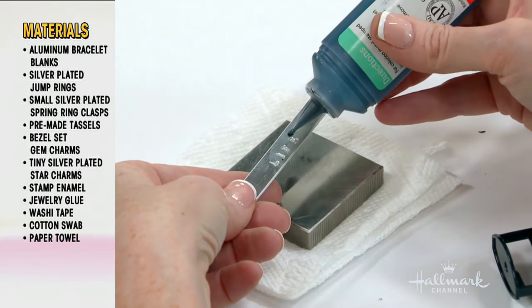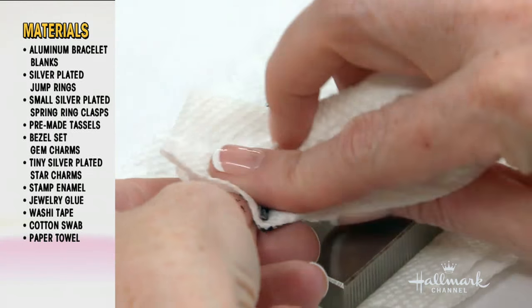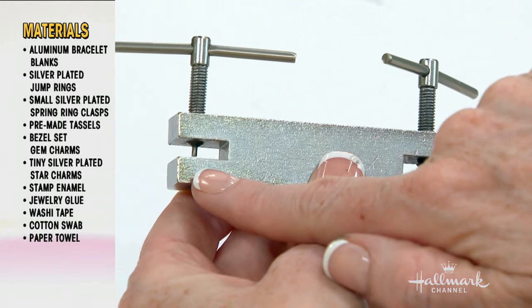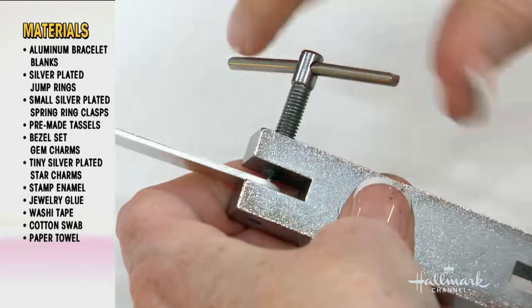Isn't that cool? There's our words, and then to make it pop, I use a little thing called stamp enamel, which is an acrylic enamel medium. You can use acrylic enamel paint or Sharpie, but you can see that really makes the letters stand out. And this is one of my favorite tools — it's a two-hole punch for metal, and you can pretty much punch any metal with it.